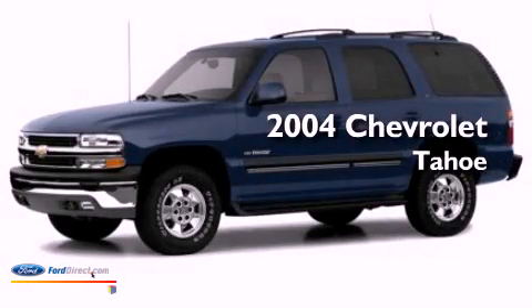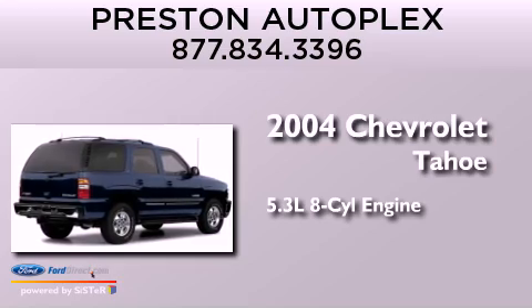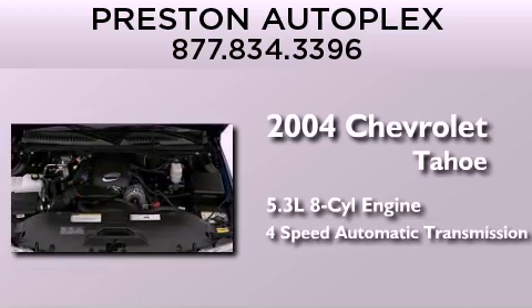This is a 2004 Chevrolet Tahoe. It features a 5.3-liter, eight-cylinder engine and a four-speed automatic transmission.